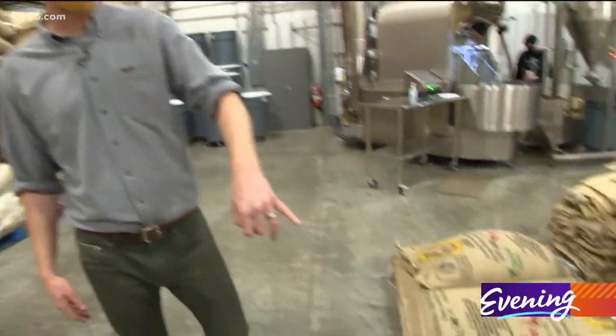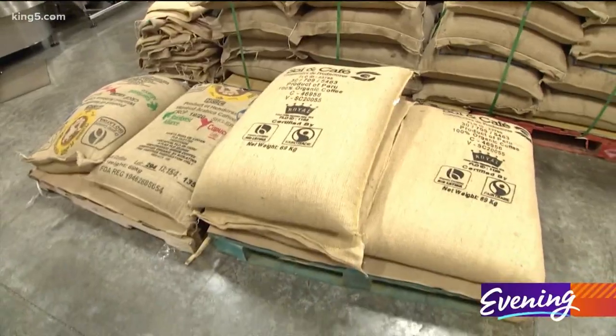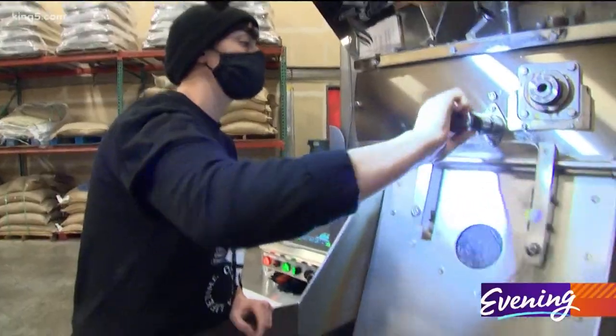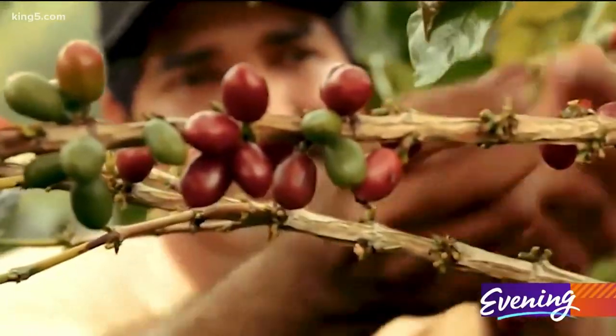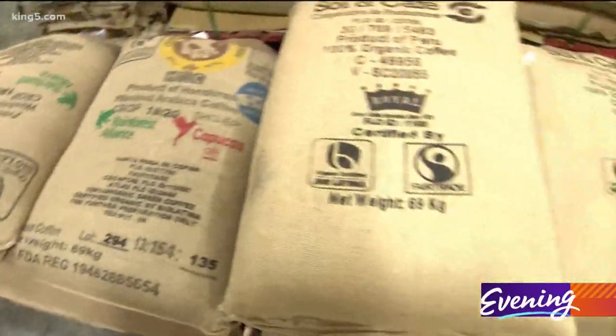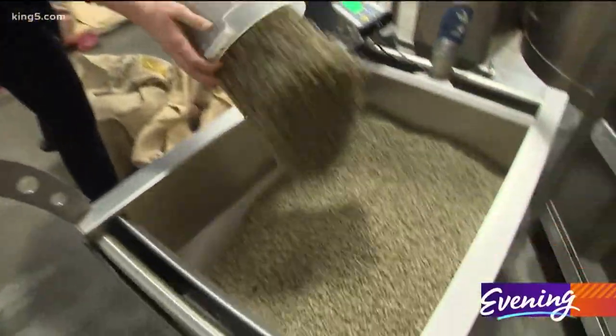These are a couple of coffees that come from our longstanding partners in Peru and Honduras. We source organic, fair-trade, shade-grown coffees from small-scale coffee farmers around the world. The coffees we purchase would generally score between 85 and 90 points — that's the range of specialty coffee.